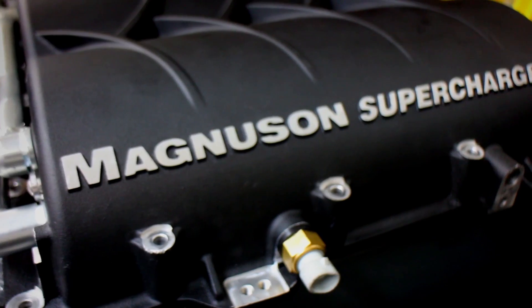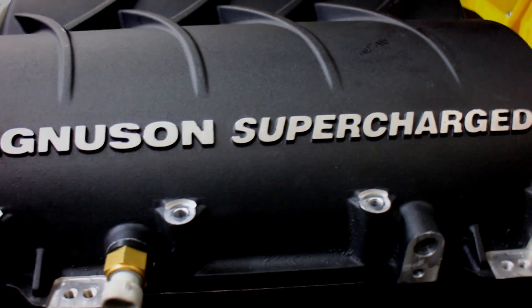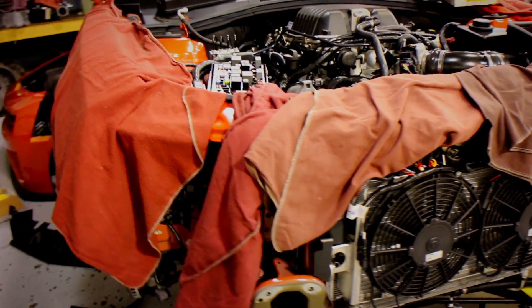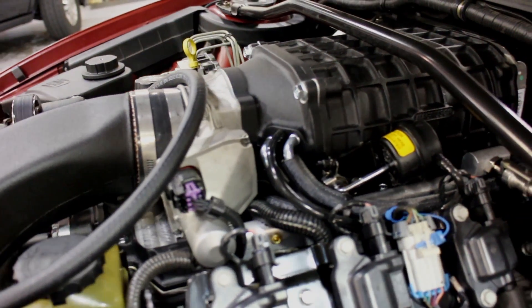We install the Magnuson Supercharger Systems on Corvettes, Camaros, and also on the GM truck applications. Obviously there's an advantage to being able to fit under the stock hood in the Corvette application. Some customers don't want to have to change the hood, and the hood is an added cost that doesn't necessarily give them a performance advantage.